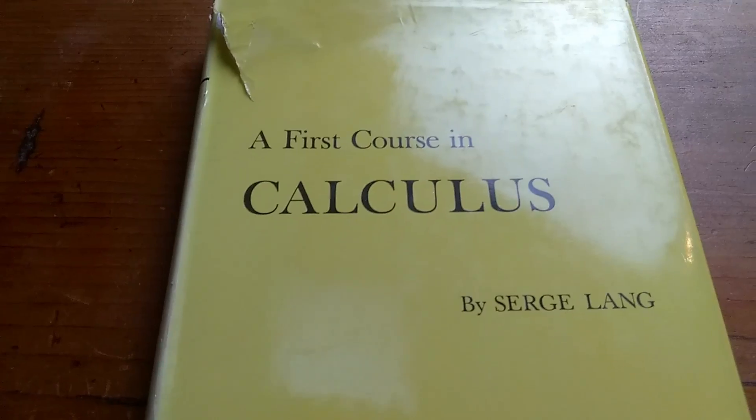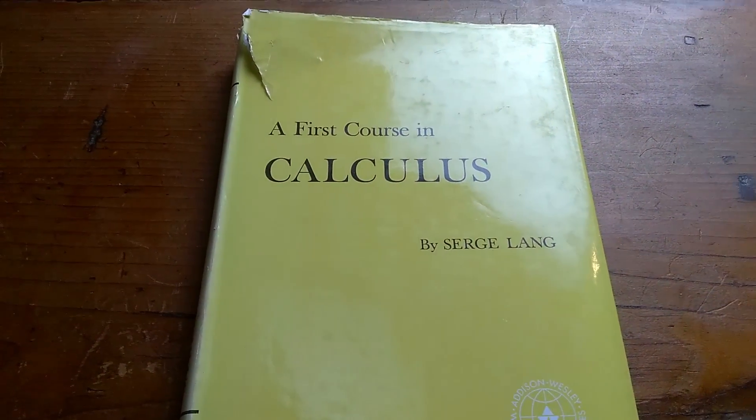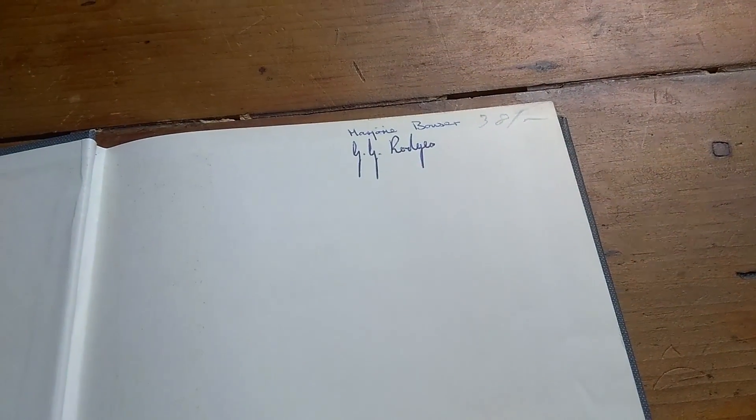I have so many good things to say about this book. Let's take a look inside it. Before we look inside the book, let me show you what the cover looks like without the dust jacket. It's got really elegant writing — A First Course in Calculus by Lang. It's signed there by someone, and there's either a date or a price: $3.81. It's part of the Addison-Wesley series in mathematics.